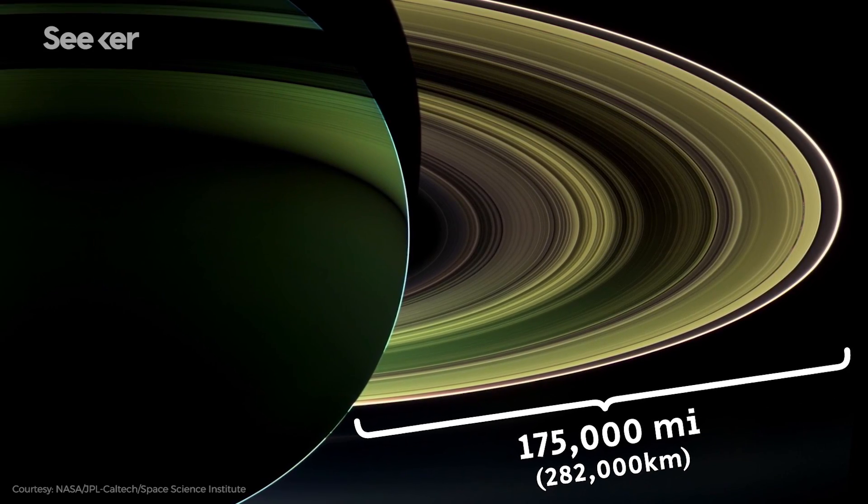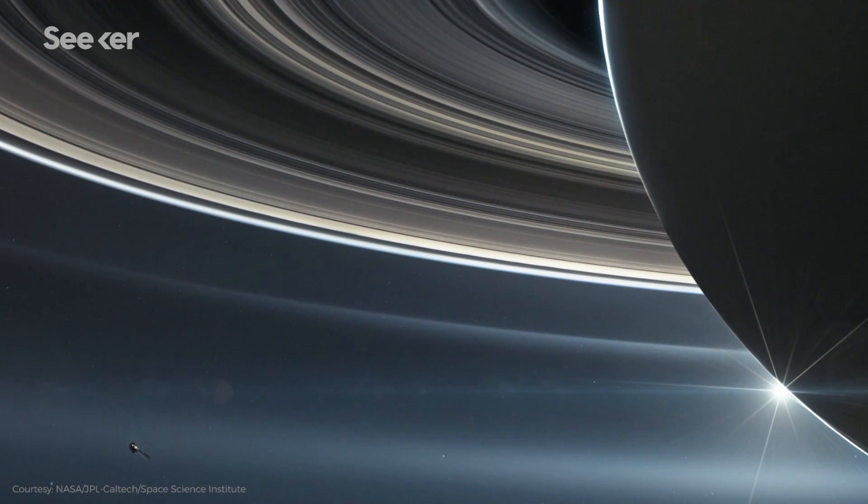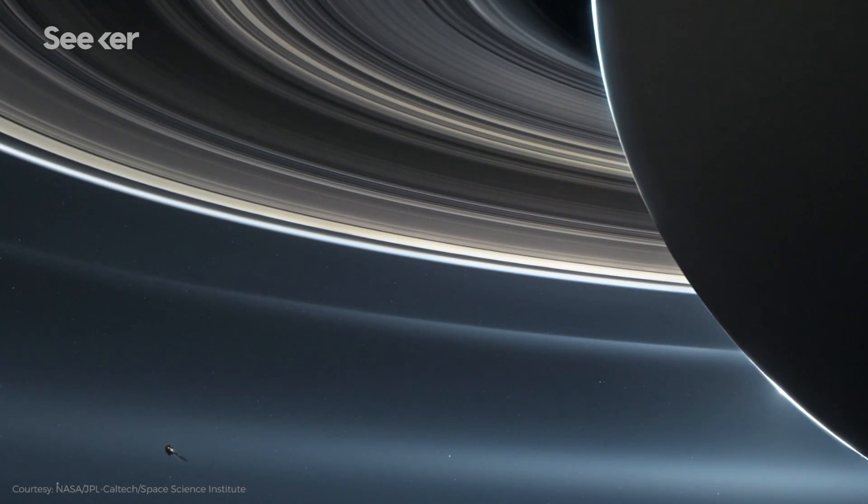But if you look at a picture of Saturn from above, you can see that the rings have a massive diameter, which makes sense because they circle around the planet's equator. The rings, combined, stretch 175,000 miles from Saturn. And they aren't totally solid — each ring is made up of multiple rings that you can see close up.